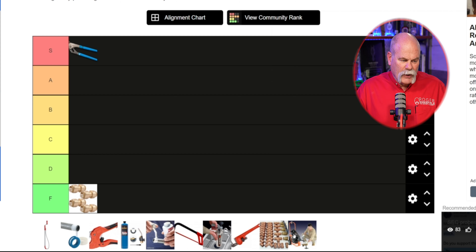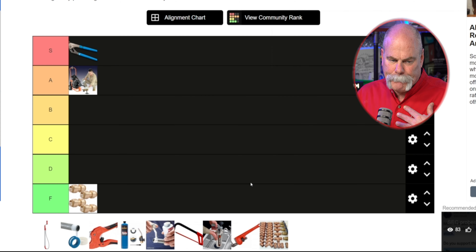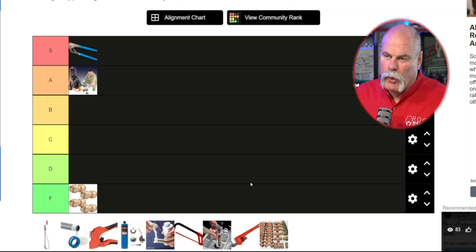The next one I'm gonna go ahead and grab and put up is gonna be the sewer machine. The sewer machine to me is a money maker — it makes you money and it leads to more money. I really do like that a lot.